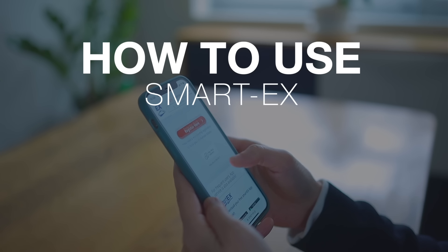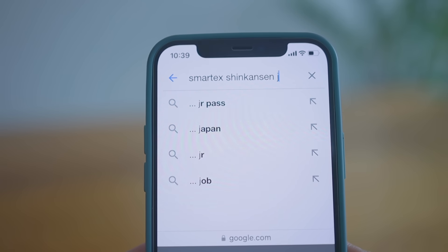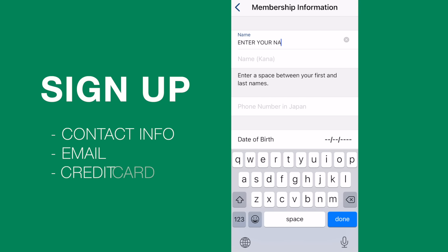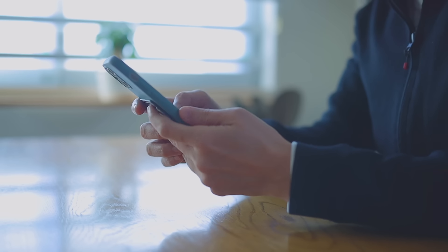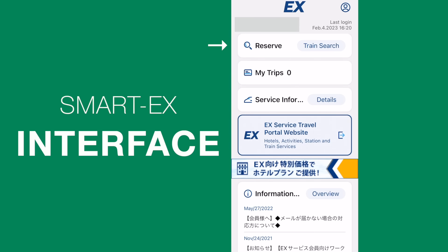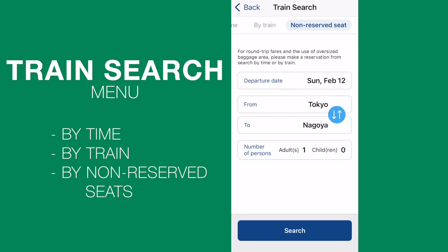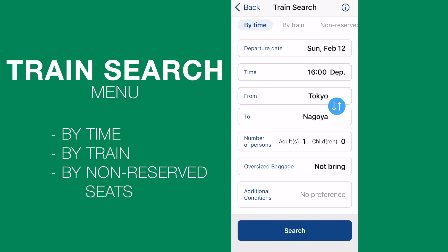Now let's download the app so that we can talk details. Open your internet browser and search for SmartX Shinkansen Japan and download the app from the link on their official website. You can register for an account by providing your contact information, email address and credit card information. After you activate your account and log in, at the very top is the main function which is to search for trains and reserve. Under this search menu there are three tabs that allow you to search by time, by the train itself, and by non-reserved seats. After browsing all three options, I ended up only using the first one — search for trains by time.